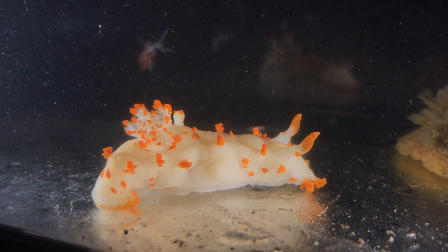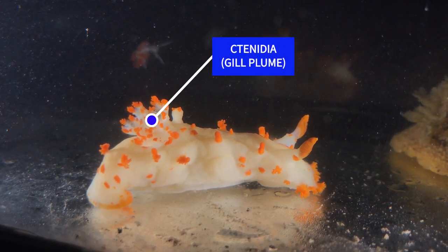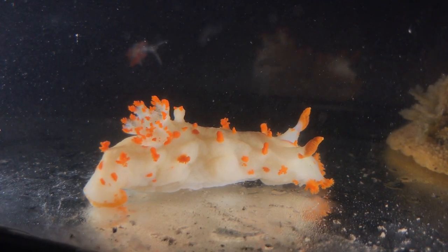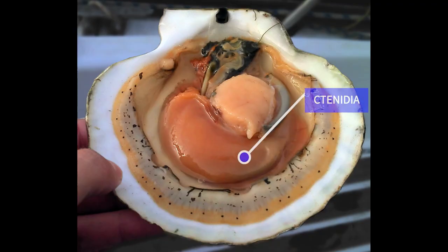The fifth and final synapomorphy of mollusks are the ctenidia, which are feather-like gills unique to the phylum. Most mollusks use ctenidia for respiration, but some lineages, such as the bivalves, use them to filter out food particles.